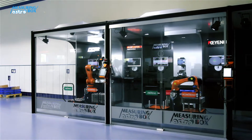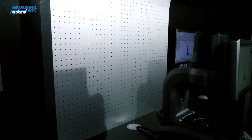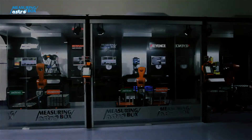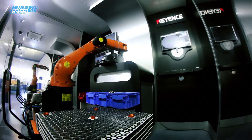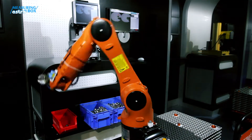Thanks to a special profile, you can disassemble the Measuring AstroBox and move it to another place virtually in a matter of hours. The modular system also allows for the connection of any number of boxes in a row. This measuring device is designed for both large-scale as well as small batch production, and its main advantage is its versatility and wide application.